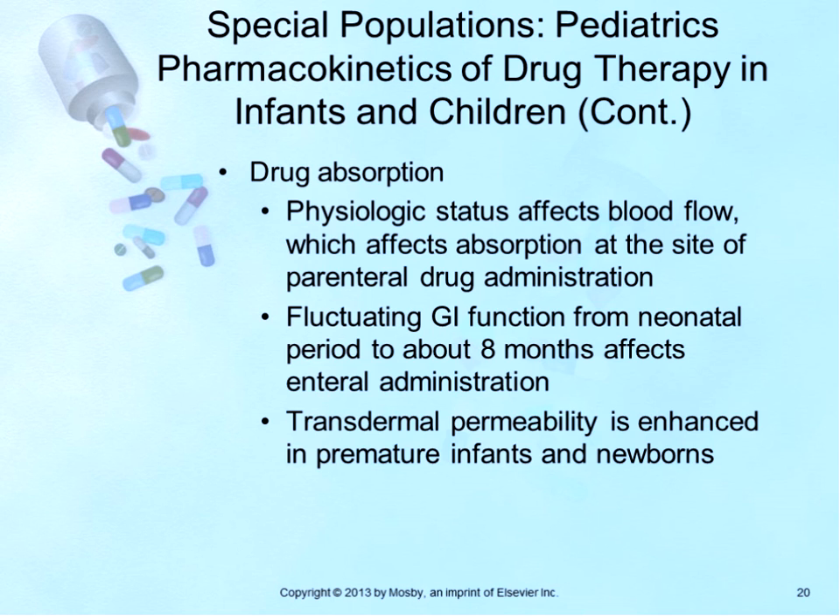Rectal suppositories are often avoided primarily because children don't retain the dosage long enough to receive the entire dose, so you don't know how much drug the patient is getting. This is especially true in the early weeks of life when the neonate has multiple bowel movements a day.